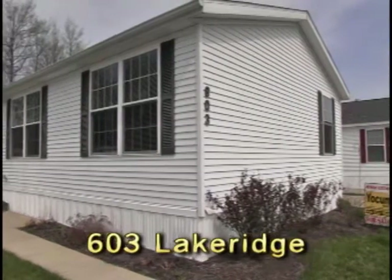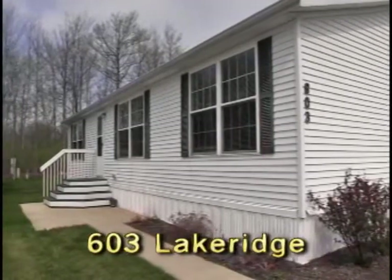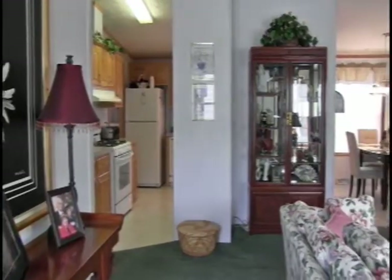603 Lake Ridge. The home was built in the summer of 2005. It is a Cedar Ridge model built by Fall Creek Homes.